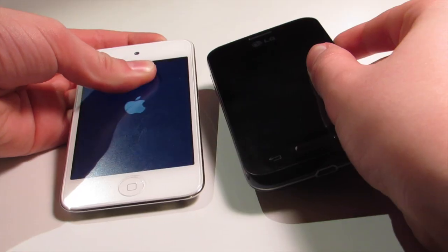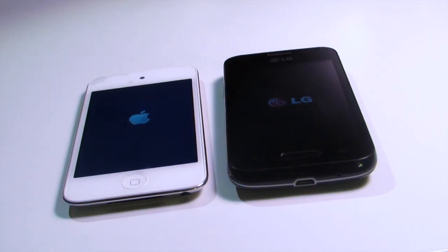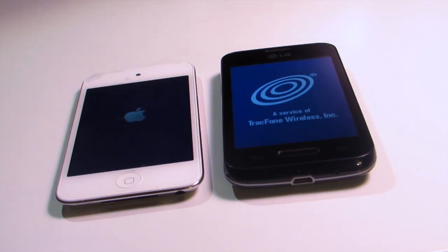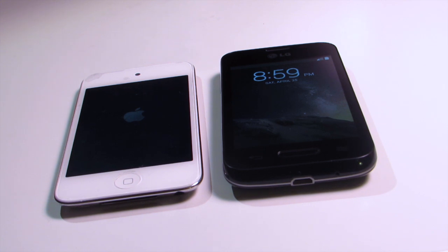The first test I'm going to do is power-up speed. Here we have the LG Optimus Fuel versus the iPod 4th generation. As you can see, for start-up, the Android modern phone won this time.